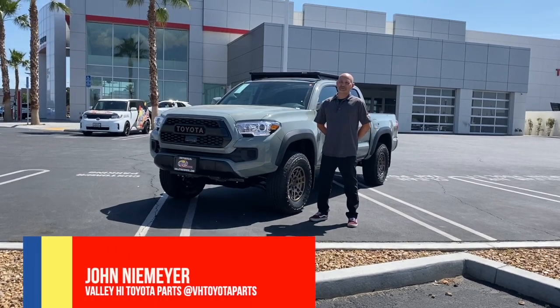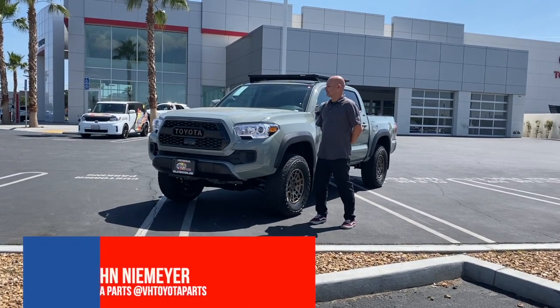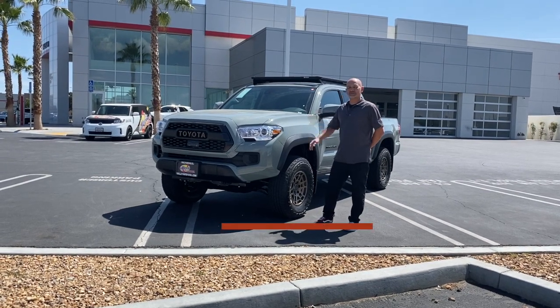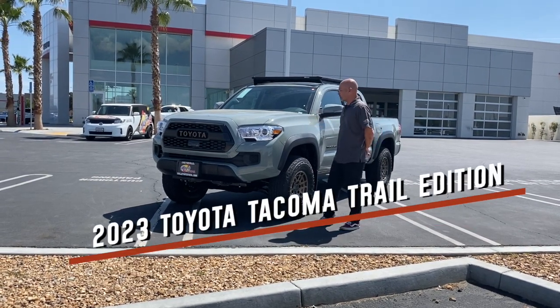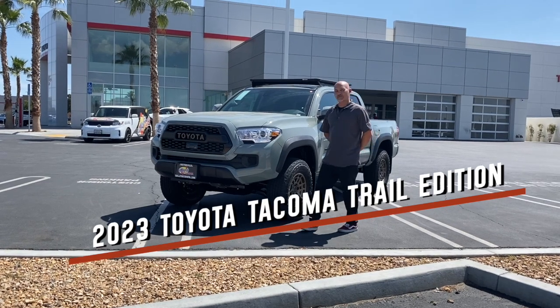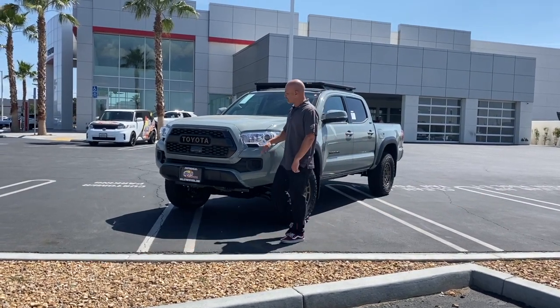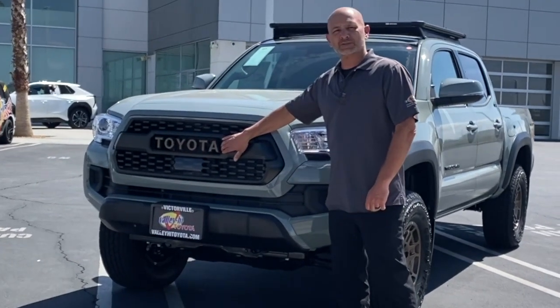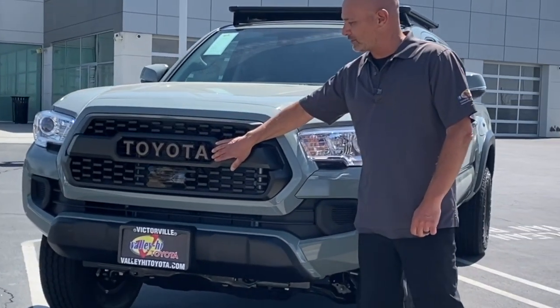Hey everyone, John from Valley High Toyota Parts Department. We're out on the lot today to look at a brand new truck that just came in. I really like the package of this truck — it's actually a Tacoma Trail Edition. One of the first things you'll notice with the Trail Edition is it has a pro-style grille and a bronze Toyota logo on the front, which is very unique.